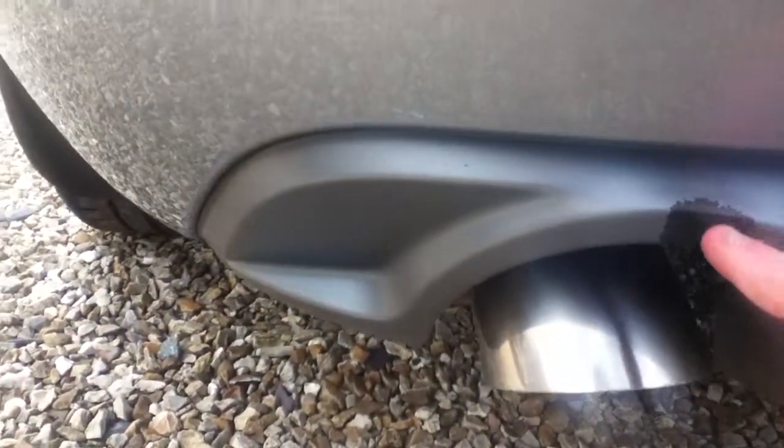There's a mark on the rear bumper, and also down here just above the exhaust pipe.